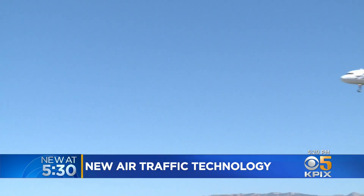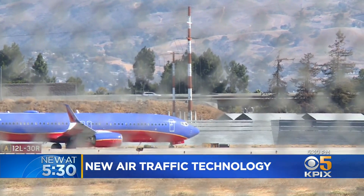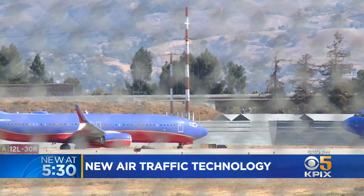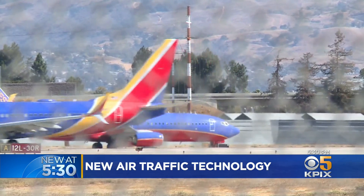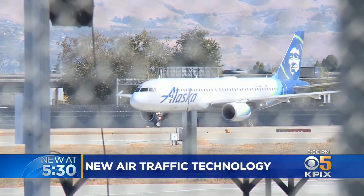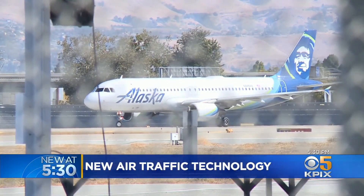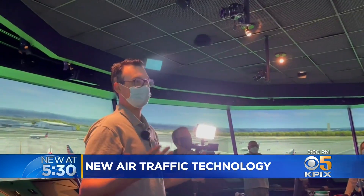In the air it's a well-choreographed aeronautical ballet in the skies, but on the ground it's more like hurry up and wait. When the flight is ready to push back, the ramp control will just push that flight back and then they'll sit on the surface with their engines on and burn about 25 pounds per minute. Yes, a plane sitting on the tarmac burns 25 gallons of jet fuel per minute, but all that is about to change and there is a better way.